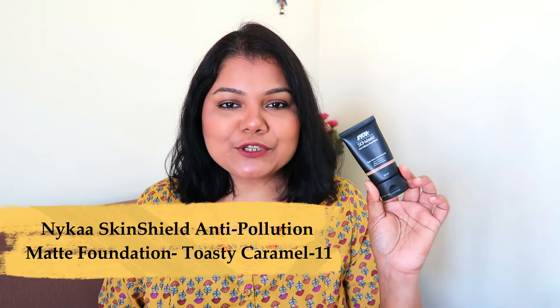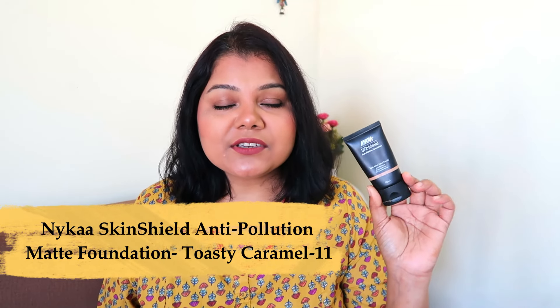Starting this video with a product which is very close to my heart, something which I have repurchased again and again — I think this is my fourth. It's the NYCA Skin Shield Anti-Pollution Foundation. If you haven't tried this foundation or given it a thought, this is the time — get it, grab it. You are going to love it. This is a foundation for all skin types.